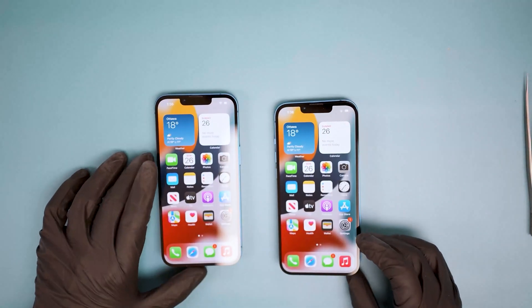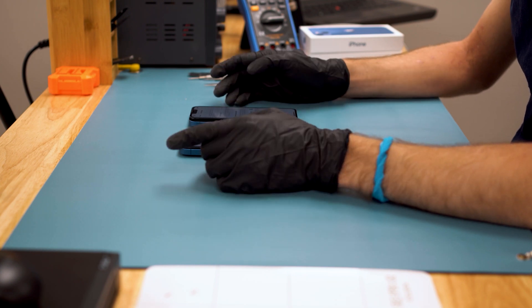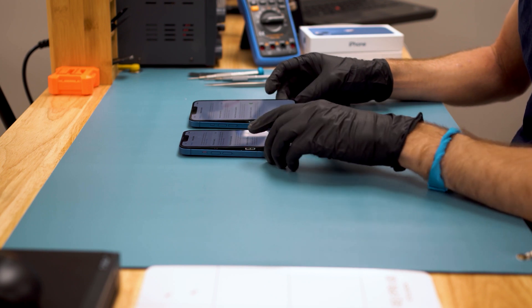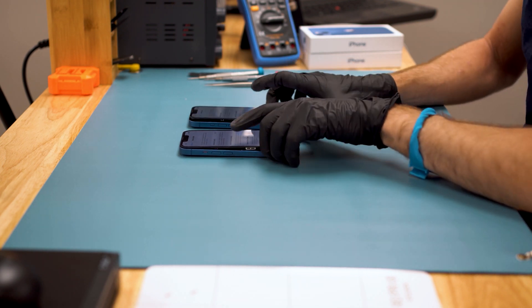Hey guys, what we have here are our initial findings when it comes to repairability on the iPhone 13 series as of September 17th, 2021. First, we will address the big question: do you lose Face ID when you change the screen through third-party repair? The short answer is yes.